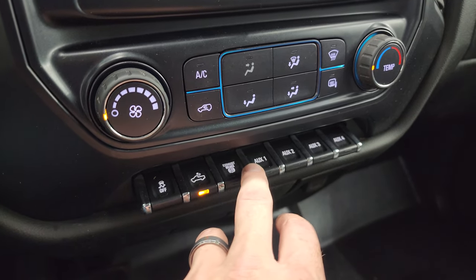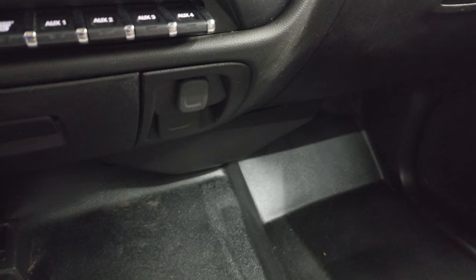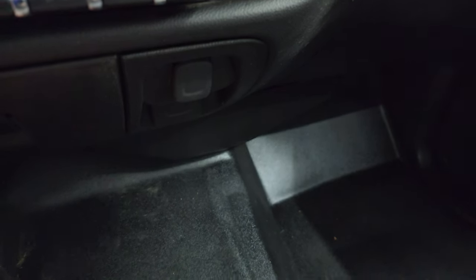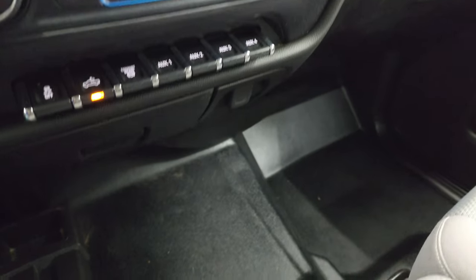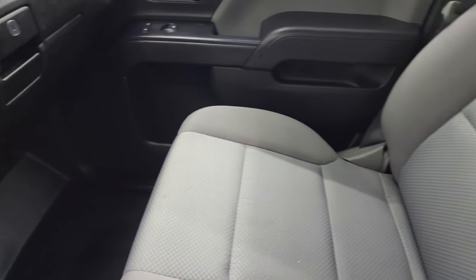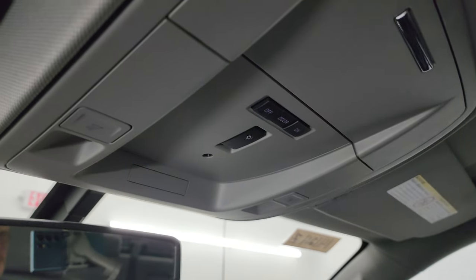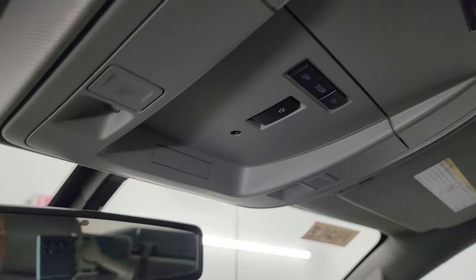Factory exhaust brake and four auxiliary upfitter switches. You do get a 12-volt power point and then a 110-volt, 150-watt plug-in — so that's pretty nice. Floor and passenger side floor is in nice shape — no rips or tears. The headliner is in great condition as well — I didn't see any rips or tears on that. This one does have the snowplow prep package and map lights.